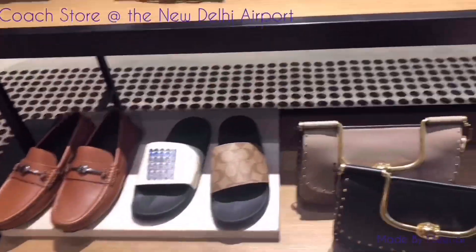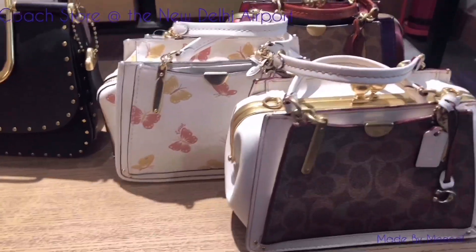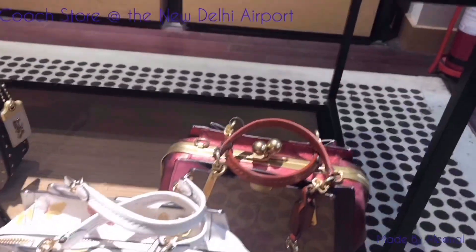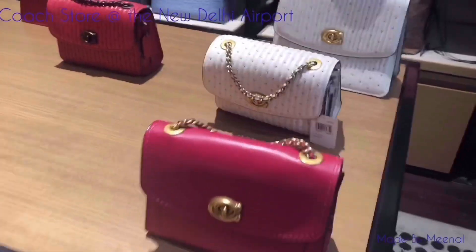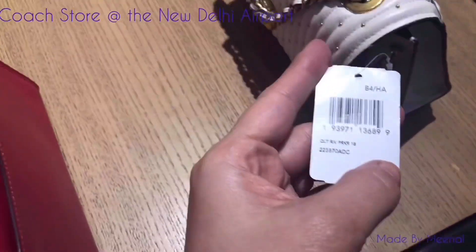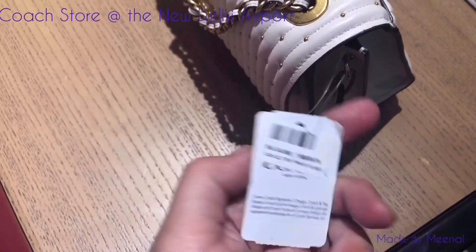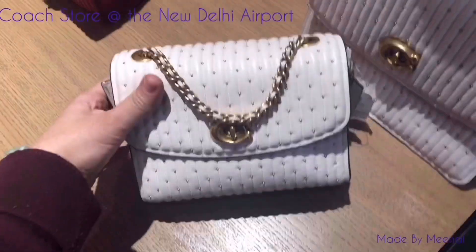Here are some more of the pretty looking crossbody bags, small sized. This white Parker — I love it, and it is priced at 36,000 INR. It's the Parker with the studs.